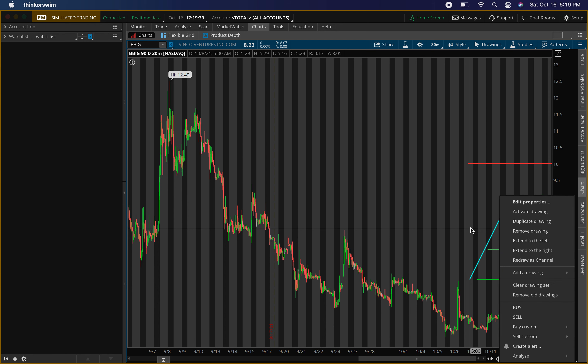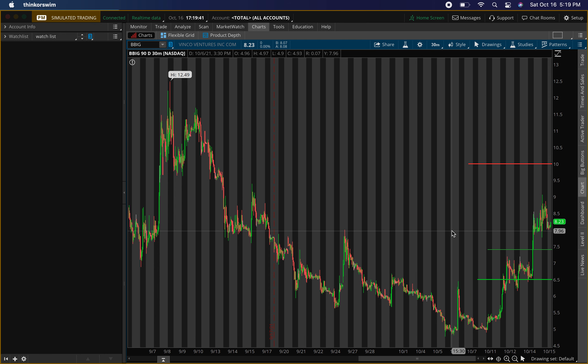That's how I'm playing BBIG right now — the levels I'm looking at and what I'm really trying to do. Just make sure you always wait for confirmation. Thank you guys for all the love on the channel. None of this is a recommendation to buy or sell anything — it's for educational purposes only. Do not trade anything you see here in the video. I'll catch you guys in the next one.